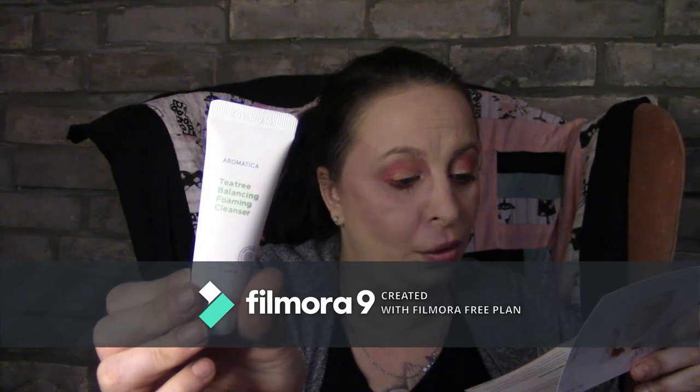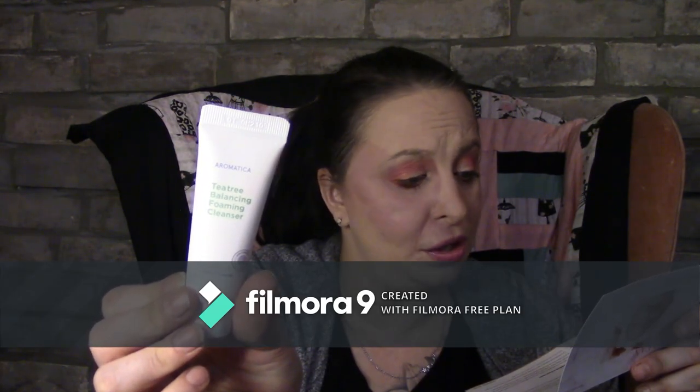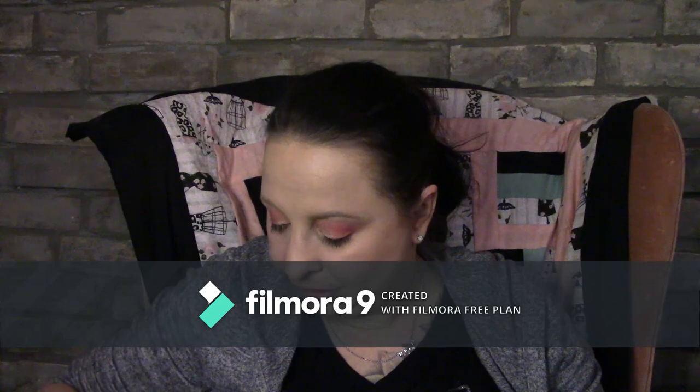The first item I see is Aromaca tree balancing foaming cleanser. It says: get your skin clean and healthy with this cream-to-foam face wash that removes dirt, oil, and makeup — even the most stubborn kind. It's made with skin-loving ingredients like tea tree oil to calm inflammation, redness, and acne, and organic aloe vera leaf to moisturize and soothe. I will likely give this a chance. Right now I'm breaking out like crazy and I don't know why.